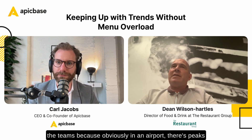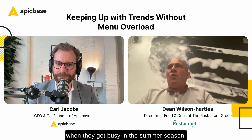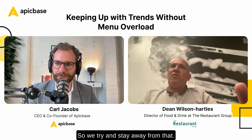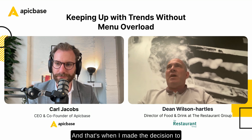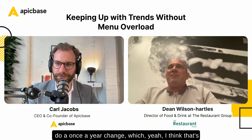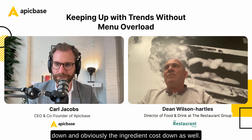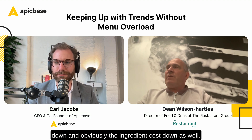It got a bit much doing it twice a year for the teams, because in an airport there are peaks when it gets busy in the summer season — you don't want to, and we don't get any development time because they're getting absolutely hammered. So we try to stay away from that. I made the decision to do a once-a-year change, which I think is ample — just to keep menu print costs down and ingredient costs down as well.